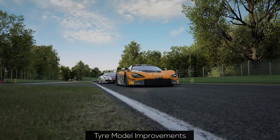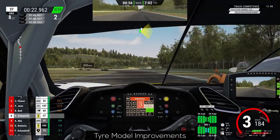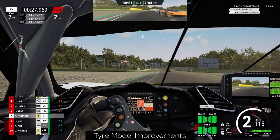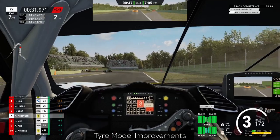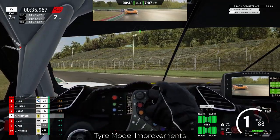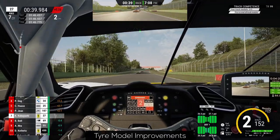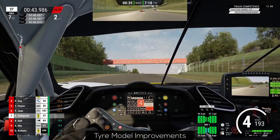The same goes for uphill and downhill sections. The last notable point regarding the tire model is that it is now even more important to be in the right pressure range, as there is now more grip within the correct area and a lot less everywhere else. Always make sure your tires are between 27.3 and 27.9 PSI when they are at temperature.